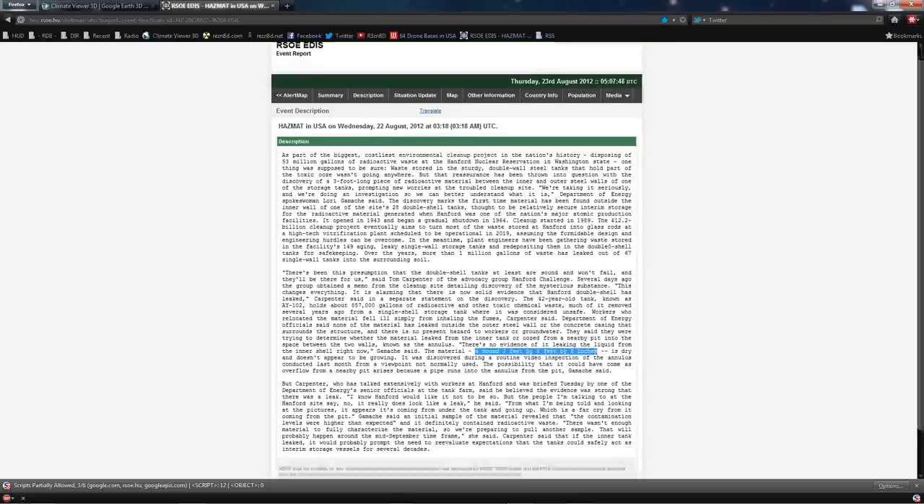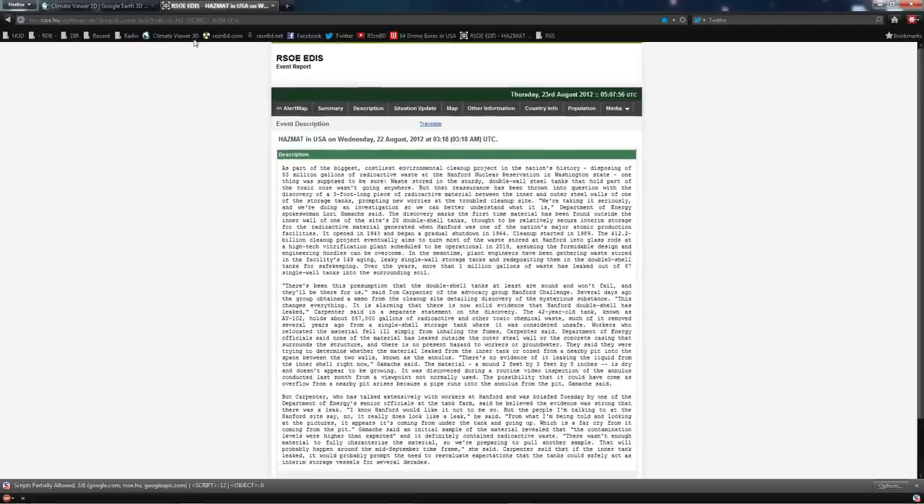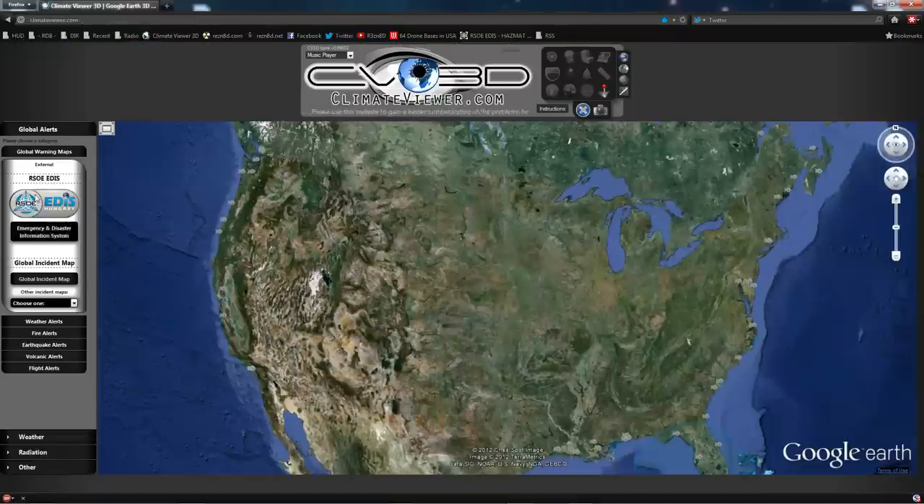Over the years, more than 1 million gallons of waste has leaked out of the 67 single-wall tanks into the surrounding soil. The container in question — AY-102 — holds about 857 thousand gallons of waste, and when they tried to move it previously, workers fell ill simply from inhaling the fumes. The leak itself is described as a mound two feet by three feet by eight inches between the two walls. They used a camera from a different angle and supposedly noticed it just recently.